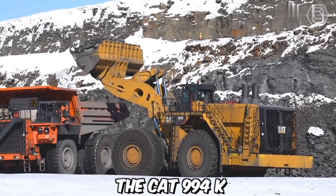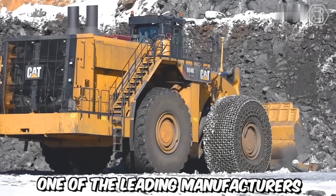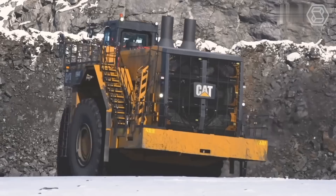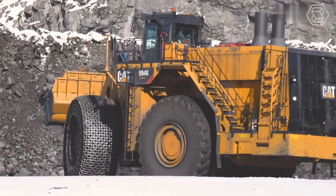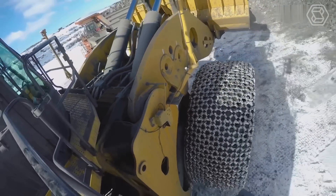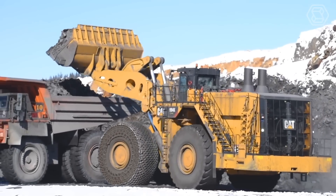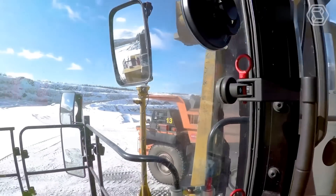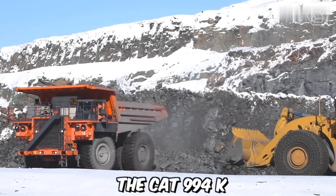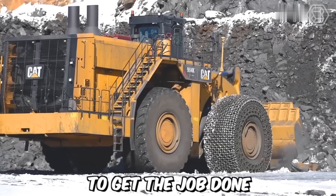The CAT 994K is a large wheel loader designed and manufactured by Caterpillar, one of the leading manufacturers of construction and mining equipment. This robust and powerful machine is specifically built for handling heavy loads in demanding applications such as mining, quarrying, and bulk material handling. It is equipped with a range of features and technologies that optimize performance, productivity, and operator comfort. Whether loading haul trucks, stockpiling materials, or handling heavy-duty applications, the CAT 994K delivers the power, reliability, and productivity needed to get the job done.